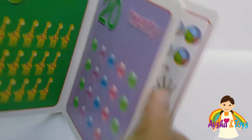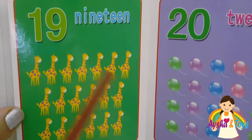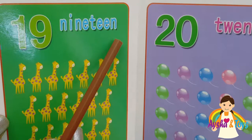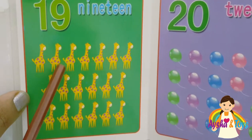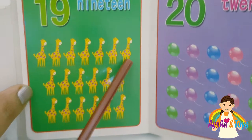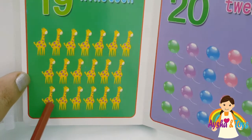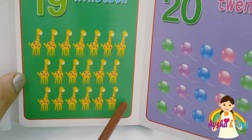And we have here nineteen. N-I-N-E-T-E-E-N, nineteen. One, two, three, four, five, six, seven, eight, nine, ten, eleven, twelve, thirteen, fourteen, fifteen, sixteen, seventeen, eighteen, nineteen.